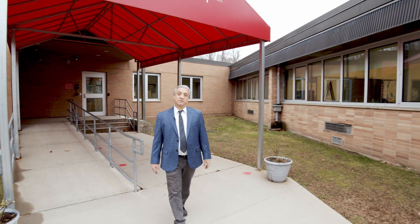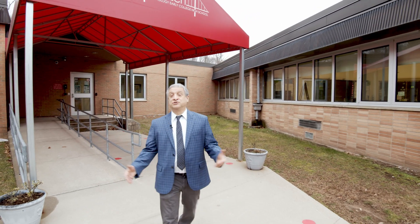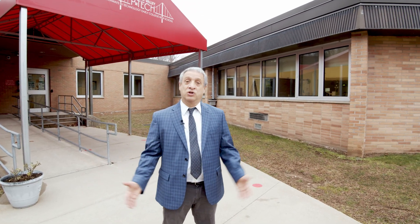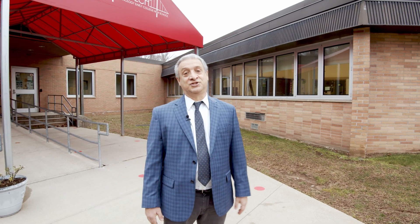This concludes our tour of Rockland BOCES Hudson Valley P-TECH. Thank you so much for visiting us today. If you want more information about our program, please give us a call or go to rocklandboces.org. Thanks so much, take care.